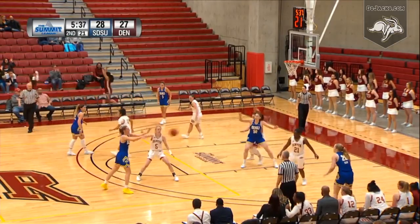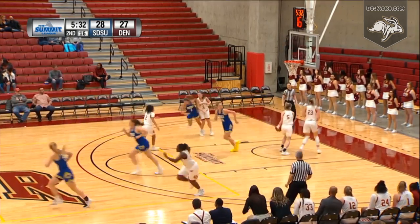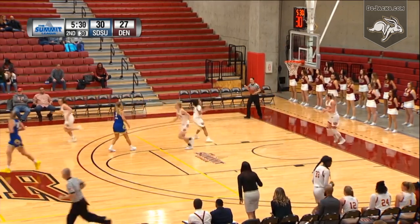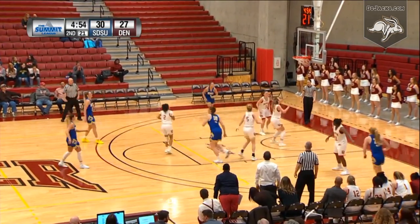Cross court to Tori Nelson, she'll drive on Grit — bucket for two and Grit with the foul. Back into the lineup for the first time this season, nursing an injury. Back in the lineup and varies a couple of threes. Boltzma with another turnaround bucket good for two — dribble, short, down low inside to Boltzma, turnaround bucket for two.